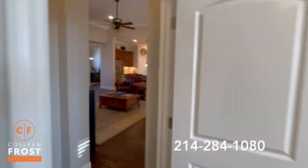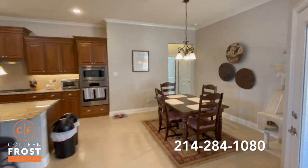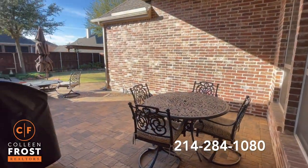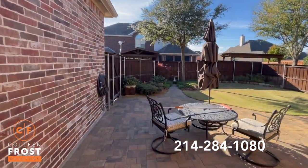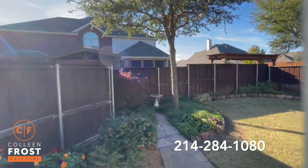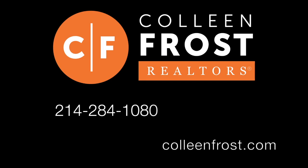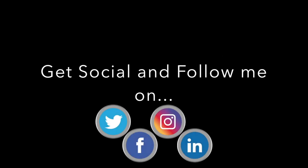This backyard — you've got to see it at night. I'll have photos on ColleenFrost.com on Friday so you can check that out. This patio is just wonderful, absolutely beautiful. If you would like a private tour at 634 Water's Edge, all you have to do is give me a call at 214-284-1080. Check out our website at ColleenFrost.com for professional photographs. Have a great day.